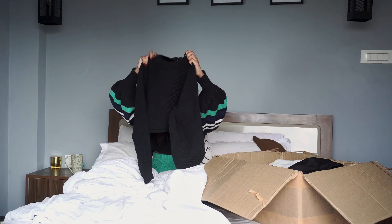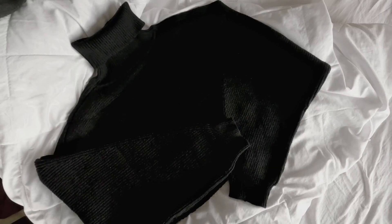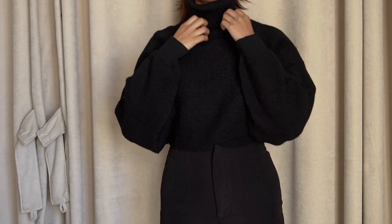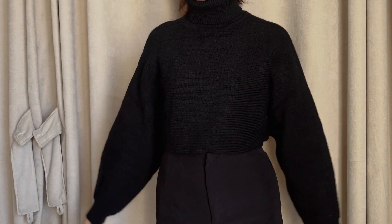Then I got this black turtleneck sweater. It's a crop sweater and it's quite basic. I love the fit of this — it's quite oversized which I really like. It's really warm and I know I'll be wearing this a lot during the winter.